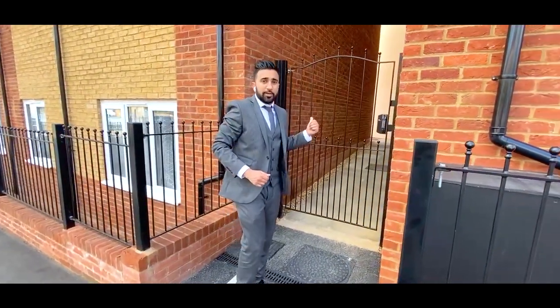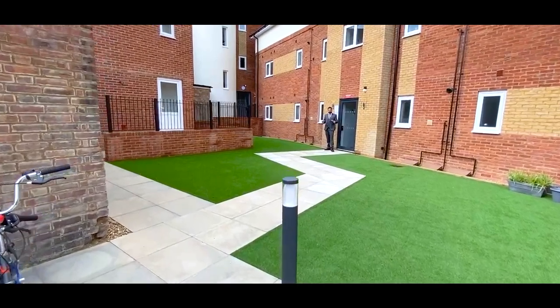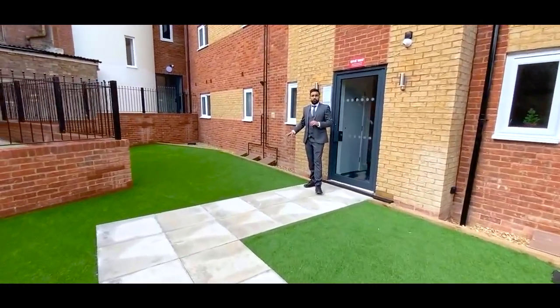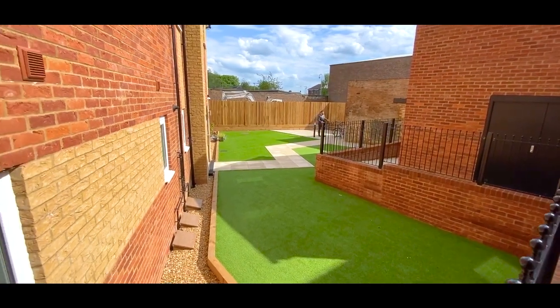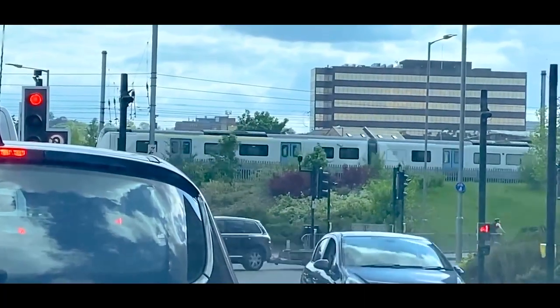This is the communal entrance — let's go and check it out. This property comes with lots of outdoor communal area space done to a very high standard. It's very low maintenance with astroturf and block paving. There's also lots of space here for bike storage. The train station is literally a four-minute walk from the property, and the fastest train from there to central London is just 22 minutes.